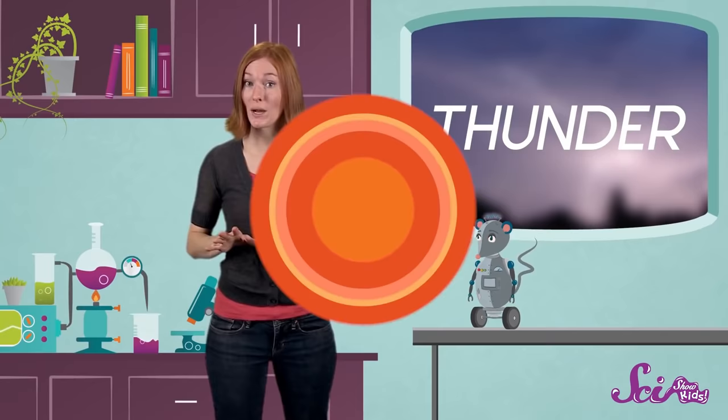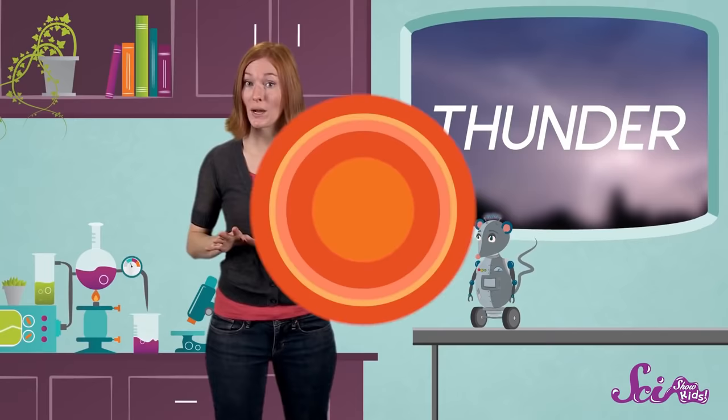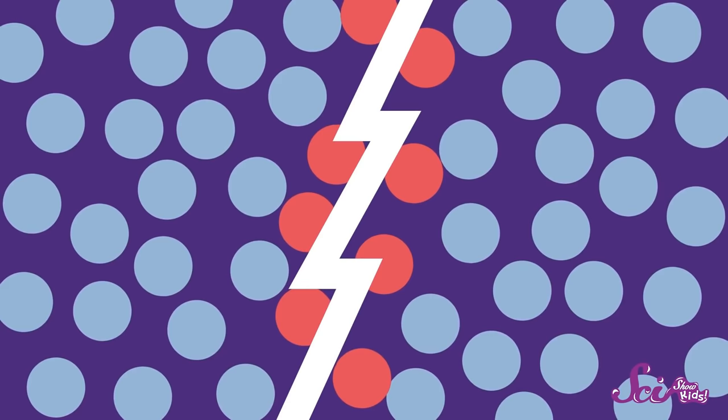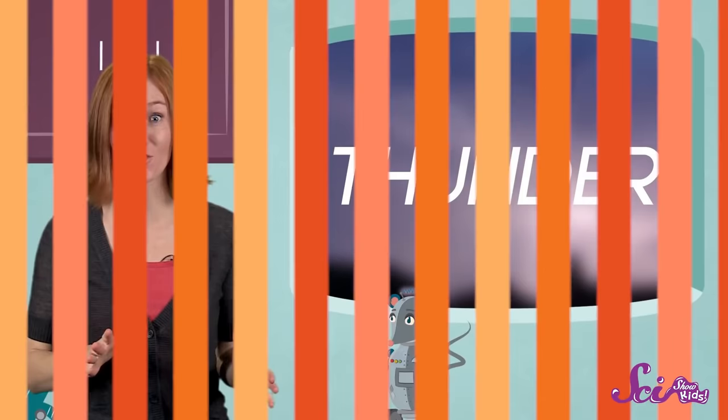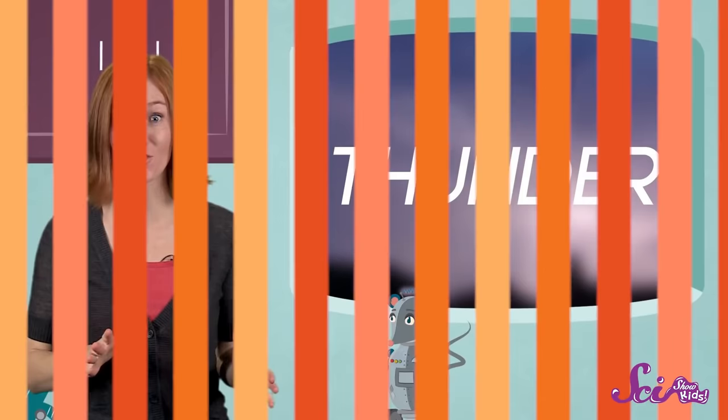Thunder starts with the fact that air is made of tiny particles. When these little particles get heated up, they start to move around more quickly. So when the hot lightning bolt suddenly moves through the air, its heat makes the air particles around it all excited. All those particles of suddenly hot air start to move around quickly. They push hard against the cooler air around them. That air then flies away really fast from where the lightning was, with a lot of energy. Our ears hear this movement of the air particles as a loud bang or crackle.